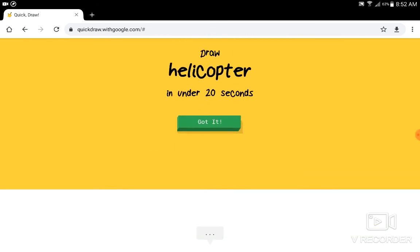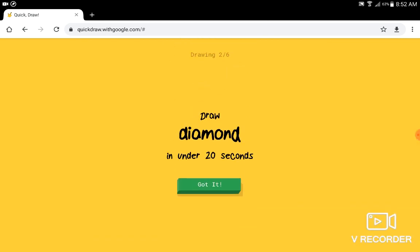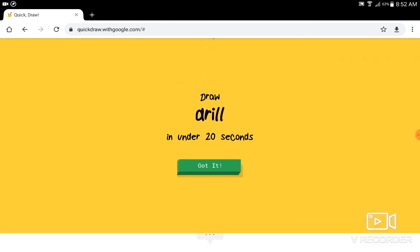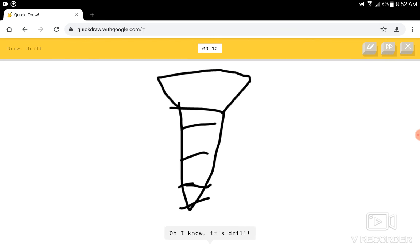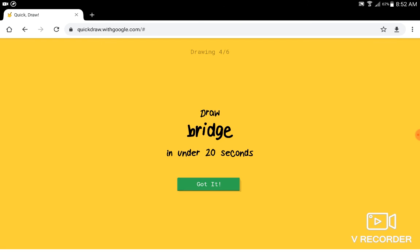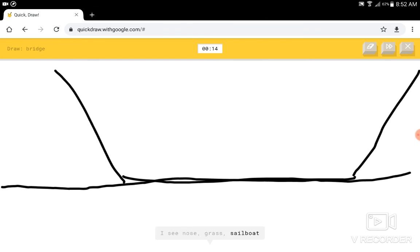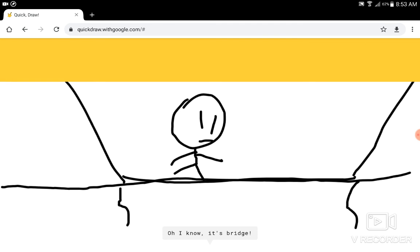We'll do one more round. Helicopter. I see garden hose, or pond, or shoe, or skateboard. I see angle. I know — it has helicopter. Diamond. I see bed. I know — it has diamond. Drill. I see nail, or carrot, or bread, or spreadsheet, or ladder. I see crayon. I know — it has drill. Bridge. I see line. I see nose, or grass, or sailboat, or yoga, or smiley face. I see bed. I am stumped. I see roller coaster. I know — it has bridge.